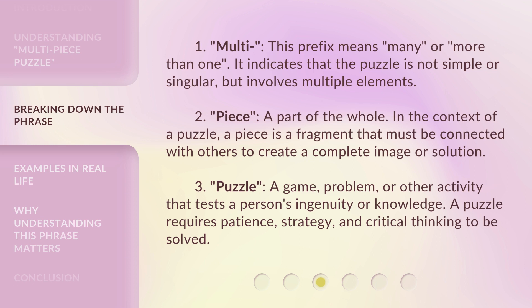It indicates that the puzzle is not simple or singular, but involves multiple elements. Two: piece — a part of the whole. In the context of a puzzle, a piece is a fragment that must be connected with others to create a complete image or solution. Three: puzzle — a game, problem, or other activity that tests a person's ingenuity or knowledge. A puzzle requires patience, strategy, and critical thinking to be solved.